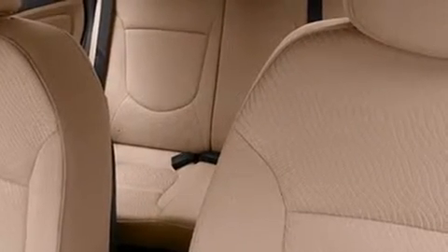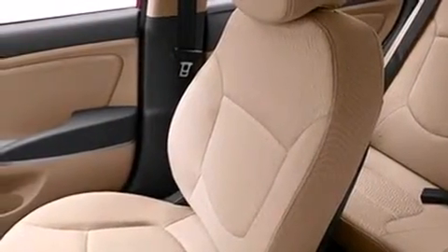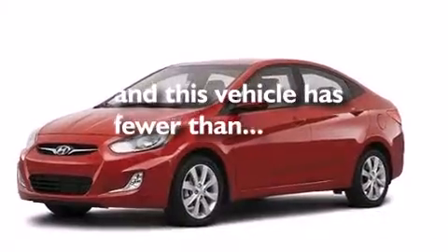Air conditioning, a pass-through rear seat, full power accessories, rear curtain airbags, rear seat child-proof door locks, a rear window defroster, tinted glass, rear impact crumple zones, a keyless entry system, and this vehicle has less than 10,000 miles.